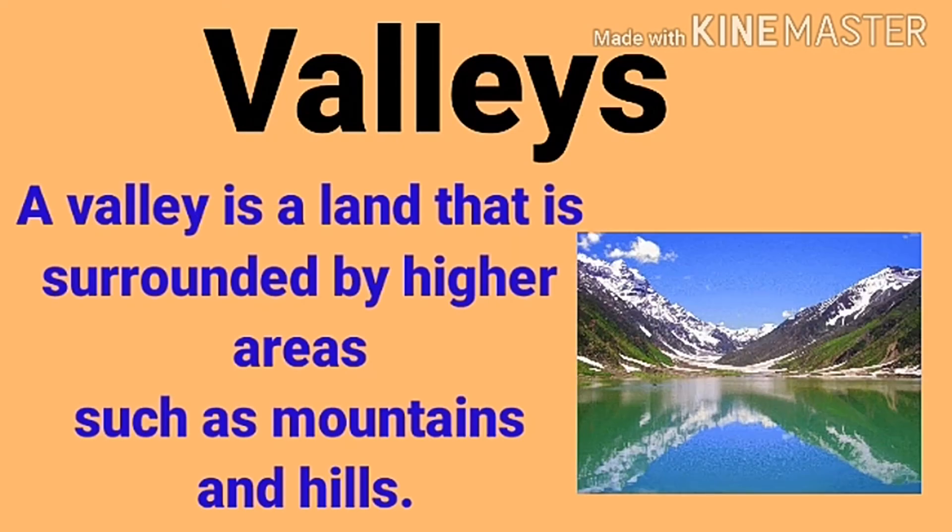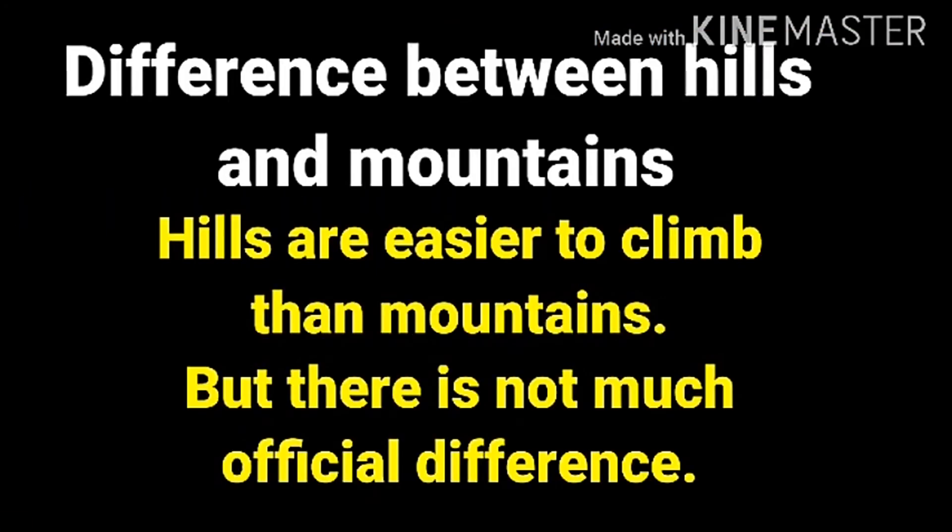A valley is land that is surrounded by higher areas such as mountains and hills — found in between highlands or hills. Valleys are very rich and fertile with plenty of water in the soil, so most farmers grow their crops in the valley.